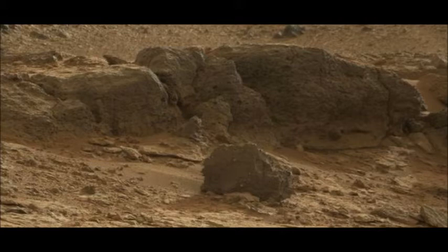Mission managers say they will soon command Curiosity to start moving on the roughly 8 kilometer drive to Mount Sharp. The tall peak is the rover's primary objective, where it expects to learn much about Mars' environmental history.